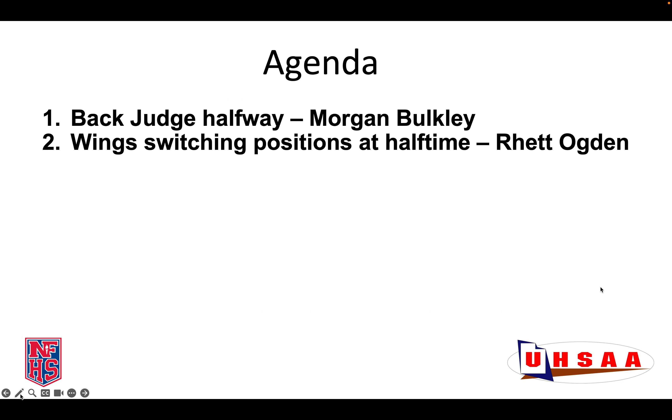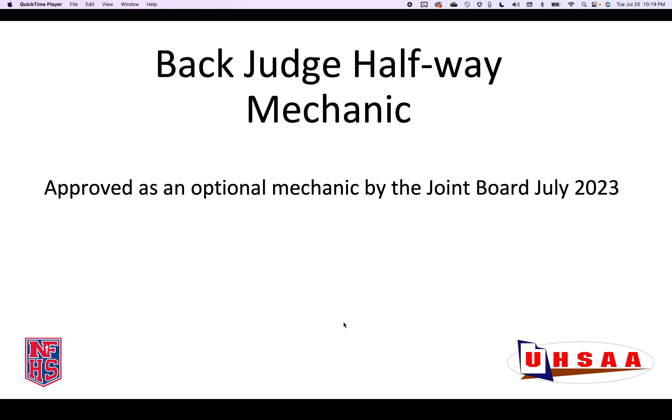Hello, my name is Mike Minear, and in this video, myself, Morgan Boakley, and Rhett Ogden are going to cover the mechanics that differ from the Game Officials Handbook for the State of Utah as of July 2023. In the State of Utah, we only have two approved mechanics that differ from the Game Officials Manual. These are the Back Judge Halfway mechanic, which Morgan Boakley will cover, and wing switching positions at halftime, which will be covered by Rhett Ogden.